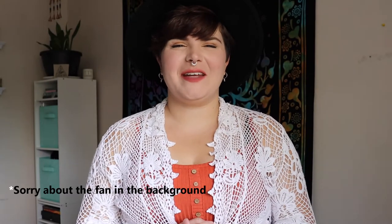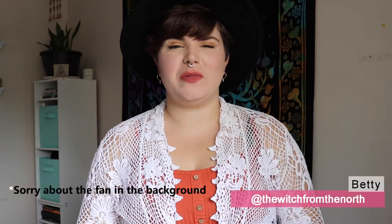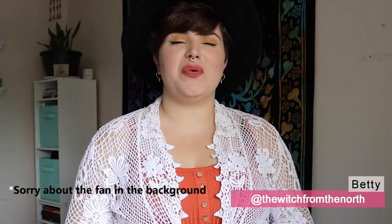Hi guys, welcome back to my channel. If you're new here, I'm Betty and I'm the Witch from the North. Today's video is going to be a mini lookbook for June, to get me in the spirit of summer and just change up the energy a little bit. I'm really excited for you guys to see what I got.